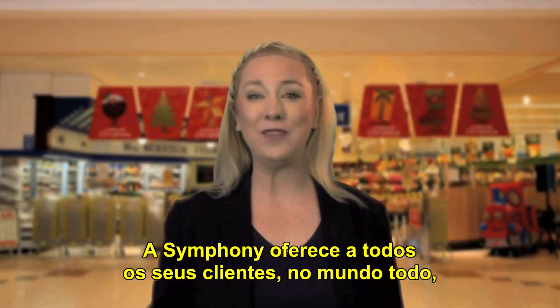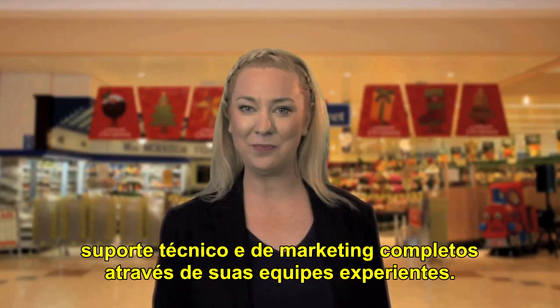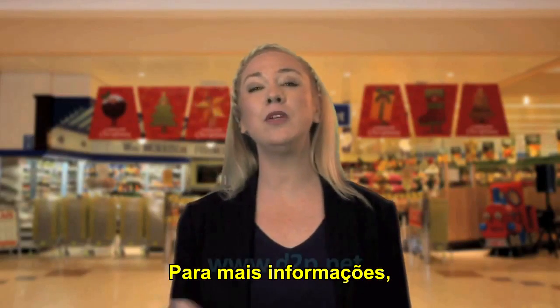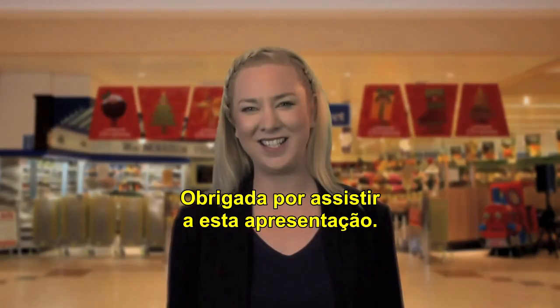Symphony offers all of its customers worldwide full technical and marketing support from their experienced teams. For more information, visit www.d2p.net. Thank you for watching this presentation.